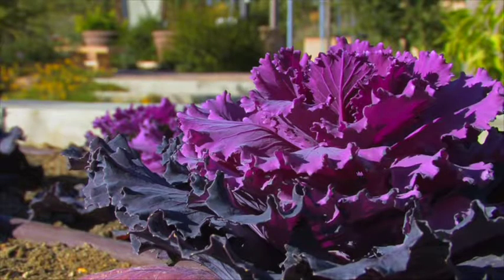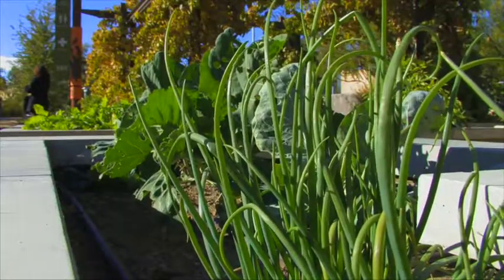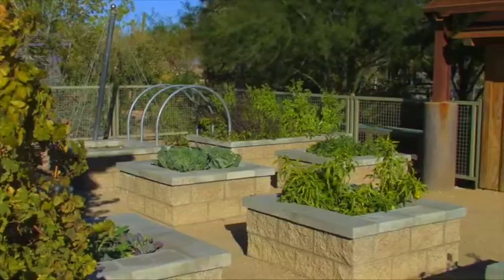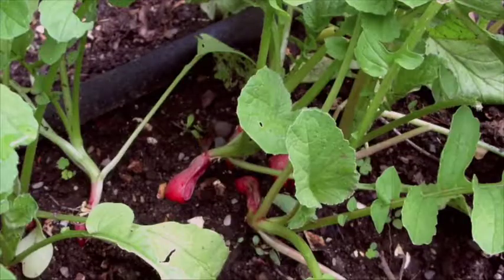Our edible landscape also yields a bumper crop of vegetables and educational opportunities. The vegetable garden is a big focus for us because it's very popular. We'll continue to develop it around making sure we have good displays of vegetables so people can see what's possible to grow here, how to do it, be inspired, and also have programming associated with it.